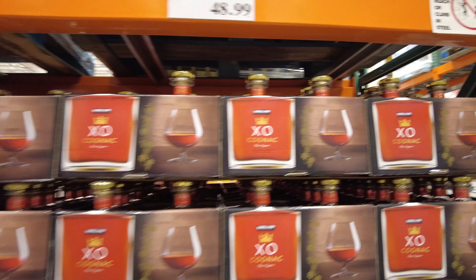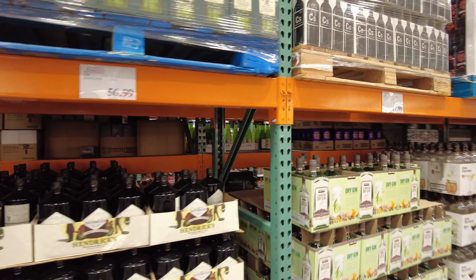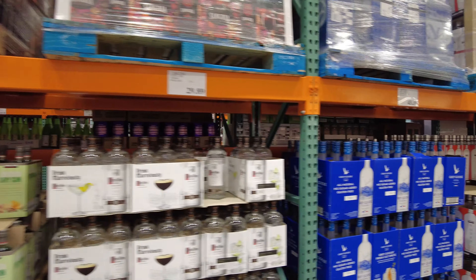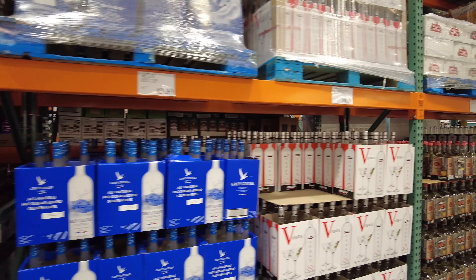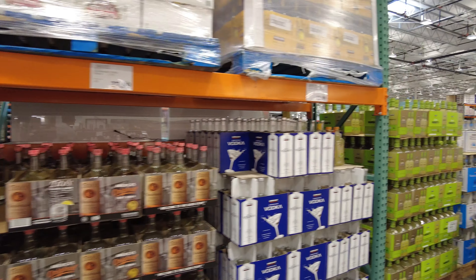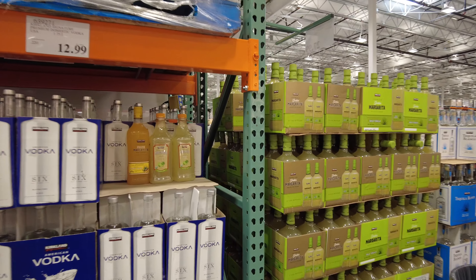They even have tequila here — got Herradura Double Barrel for $55. Just some of the best prices I've seen for these name brand bottles. If you're hosting a party, Costco might be the way to go.